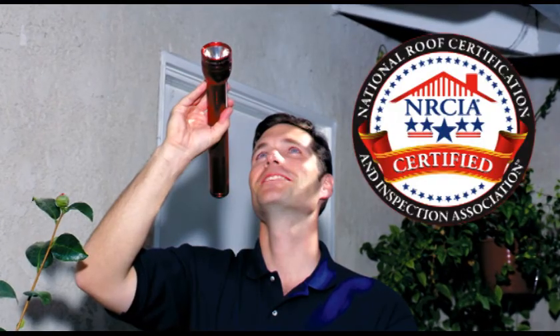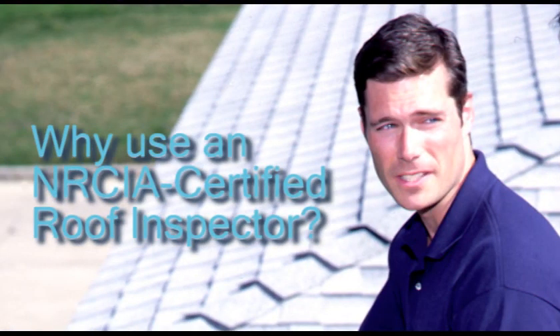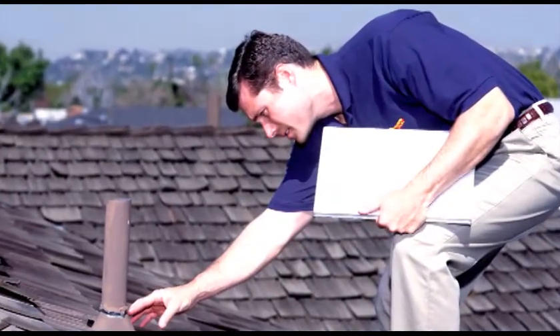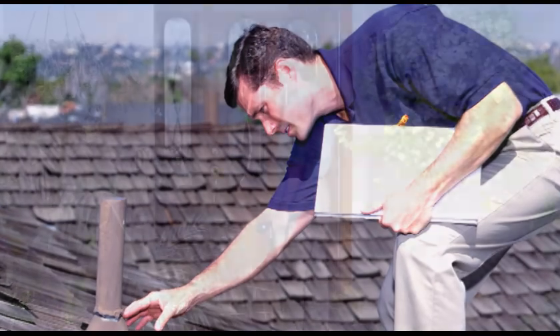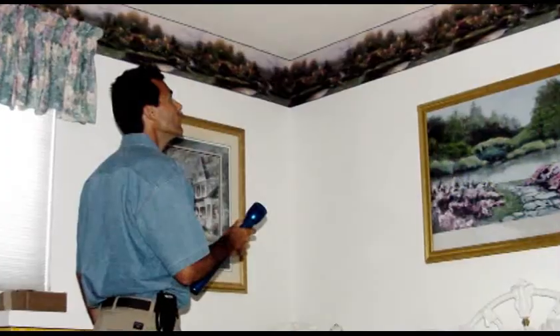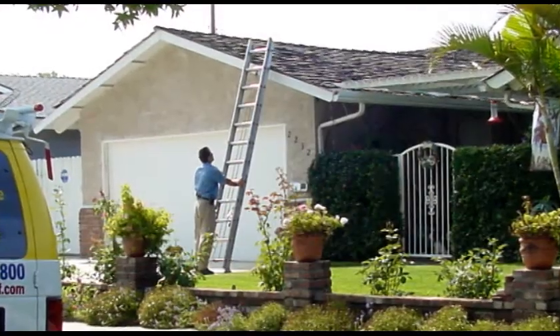When you do get your roof inspected, we recommend hiring an NRCIA certified roof inspector. NRCIA roof inspectors show up on time, are professional, well-mannered, and are required to maintain a five-star customer rating in order to remain members of the NRCIA.